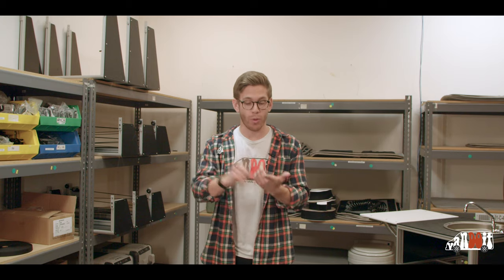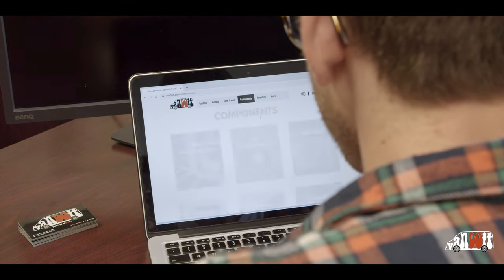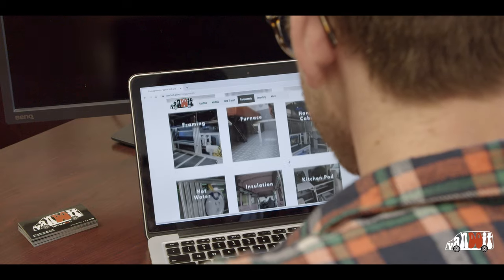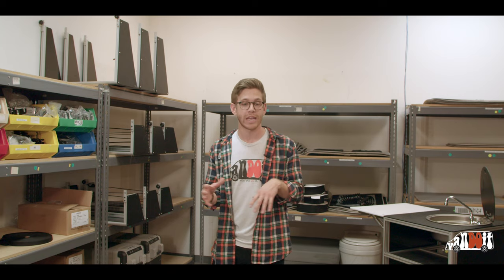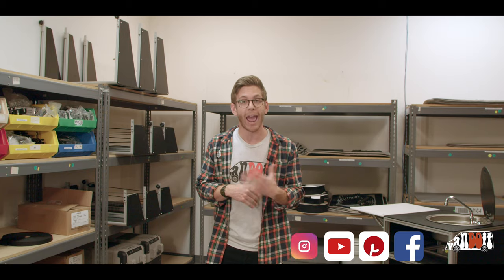There are really three different places where you can do the research and get as much information as you need before chatting with a van guru at Vanduit. The best place is probably going to be the Vanduit website — we put so much content on our website so you can have a really good idea of what type of quality product we're creating and what your options are. A second great place, if you don't like to read, would be YouTube. We put a ton of content on YouTube that describes our different components, walks through different experiences people have had with our product, and talks about what we are as a company. The third great place for research is social media — Facebook pages, Instagram, and Pinterest — where we share new product and people's stories about how they're using their Vanduit.